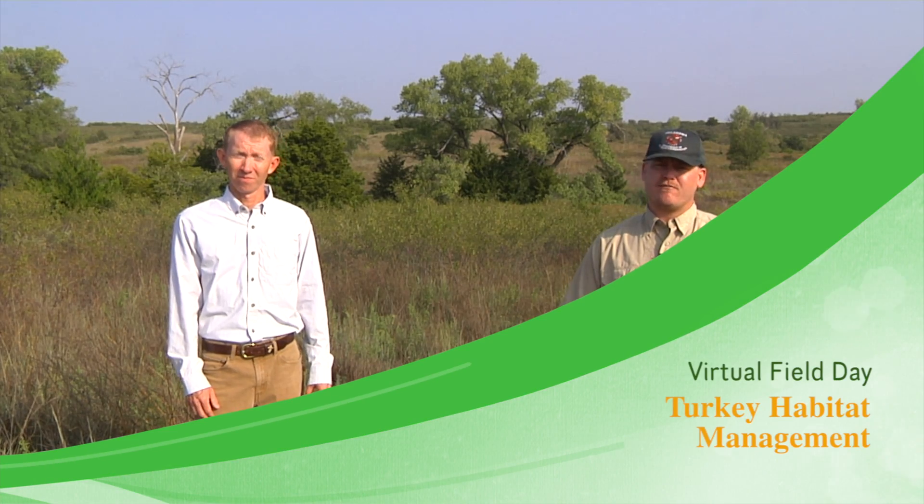I'm Marcus Thibodeau, a wildlife biologist for ODWC. Today we're out at Black Kettle WMA doing a virtual field day on turkey habitat management. This was going to be an in-person field day, but with the COVID-19 situation we decided to bring the field day to you online.